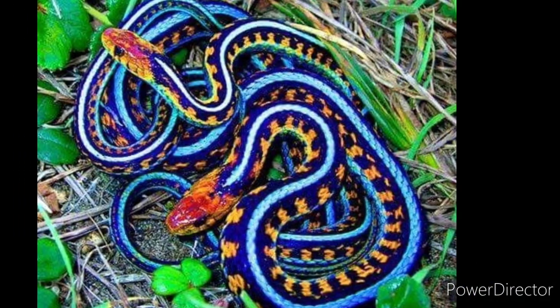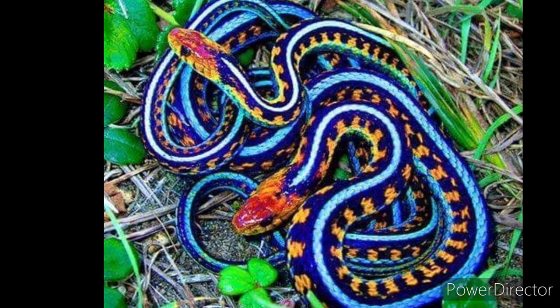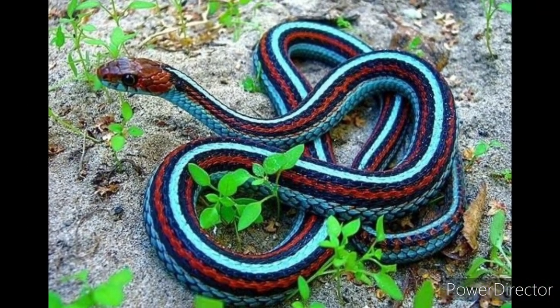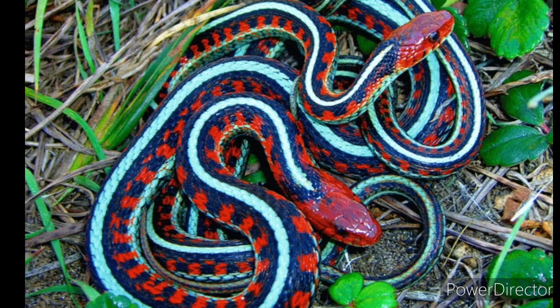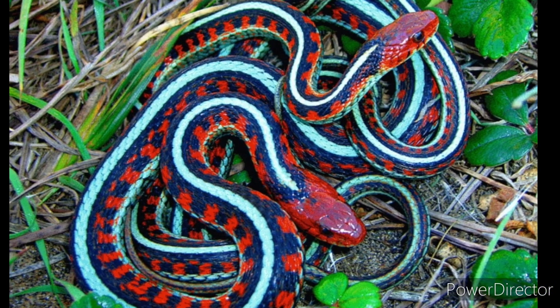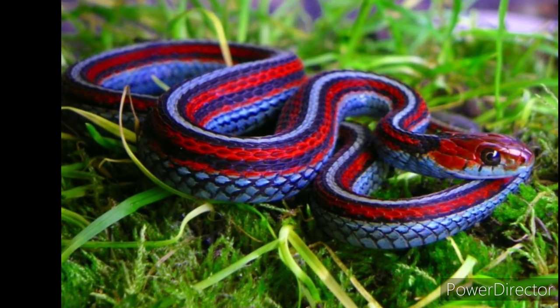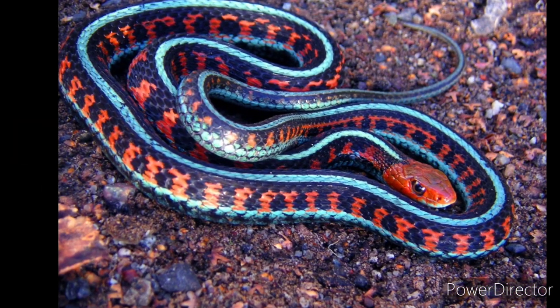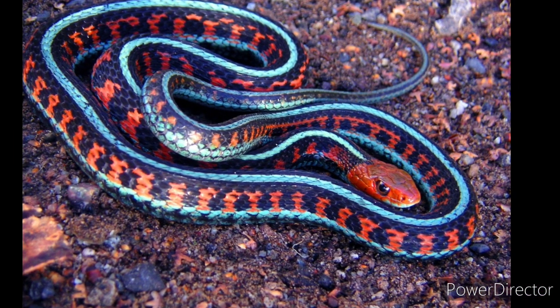With all that bright color, you might wonder if this snake is poisonous. Garter snakes only have mild venom in their saliva and they don't have fangs. The San Francisco Garter Snake is estimated to only have a few thousand individual adults in the wild, and it can reach a length of up to three feet. It mainly feeds on frogs.